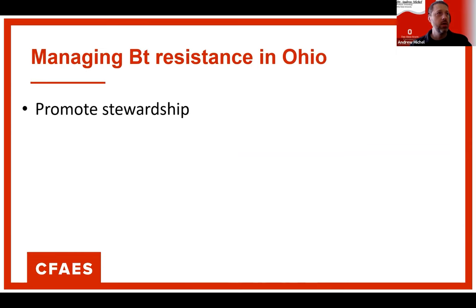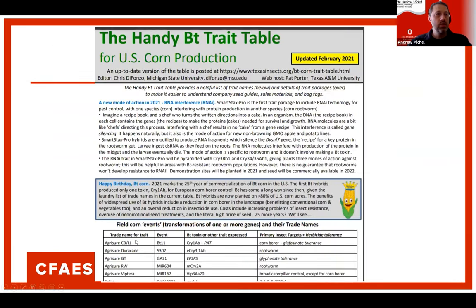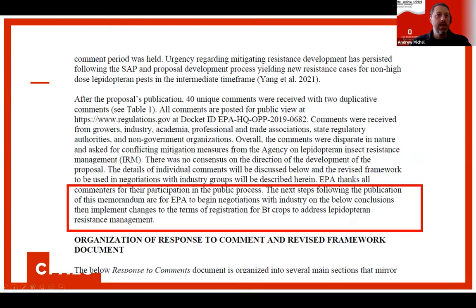How do we manage BT resources in Ohio? Promote stewardship — really think about whether you need the traits, and rotate them as much as possible, especially before any phase-out occurs. Always look at your BT trait table to know what toxin the hybrid is producing, because this tells you whether you're at risk for resistance. Entomologists Chris DiFonzo of Michigan State and Pat Porter of Texas A&M have added a resistance column to the BT trait table, showing which insects have evidence of resistance to specific BT traits. Also look at corn performance trials and consider planting some non-BT as a learning process — you might not need it, and you could be wasting the extra tech fee.